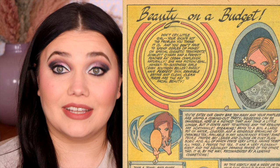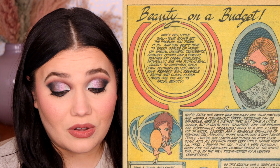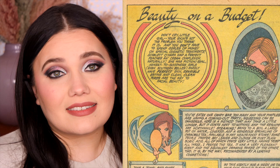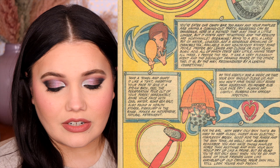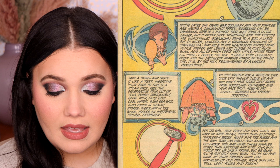Number two: take a towel and shape it like a tent, insert your face to give it a steam bath — feel the perspiration pour out of your pores. Gross. Immediately rinse your face with cool water. Some sea salt, also found in health food stores, dissolved in the rinse makes an inexpensive natural astringent. It seems a little harsh for the face, but okay. Number three: do this nightly for a week or two. Your skin should clear up and you won't have those ugly scars from squeezing. Never rub your face dry — always pat lightly. Rubbing can spread infection. Probably good advice.